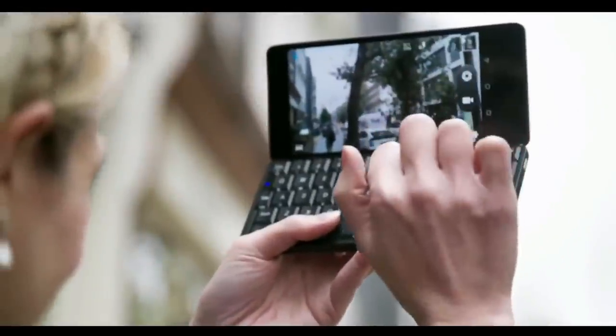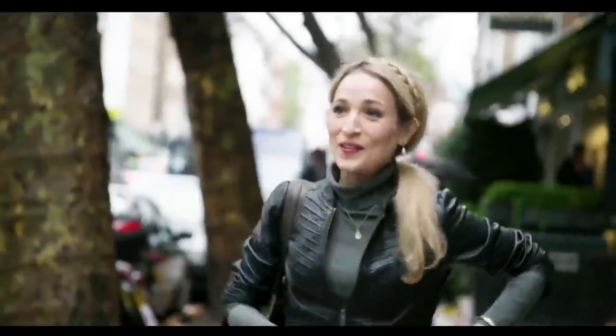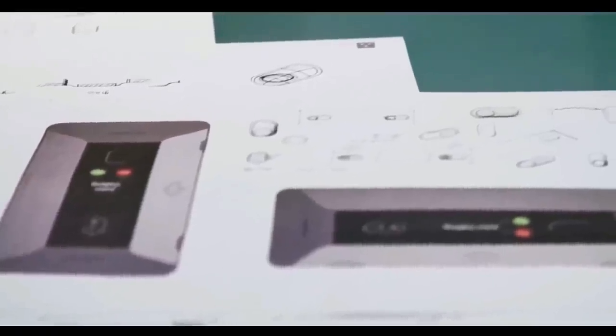The Cosmo Communicator also comes fully equipped with a great 24 megapixel camera. To take a selfie or for a quick snap, you can operate the camera, zoom and flash without opening the clamshell.